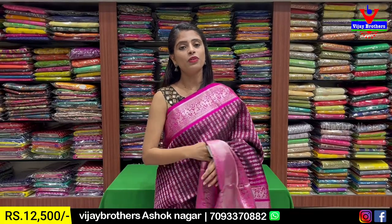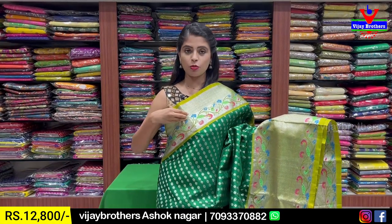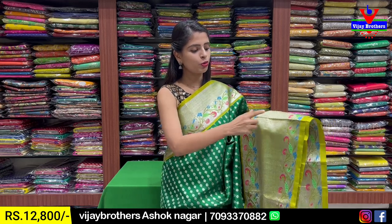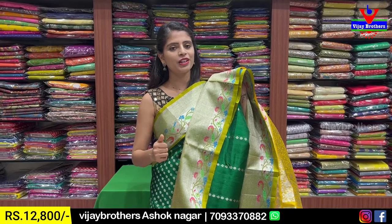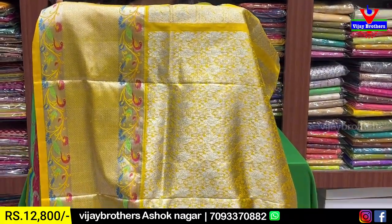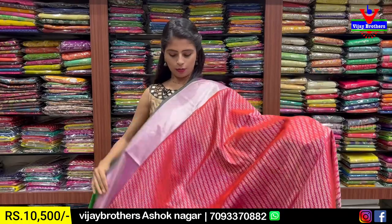Bottom border with 520 peacock border. Middle portion has silver kadi pattern border. Body pattern throughout - silver zari weaving with neat florals and leaf patterns spread all over the sari. Pallu has contrast silver kadi pattern. Pallu and blouse with contrast blouse in the sari - 20 border blouse included. Price: 12,500 - 500 rupees. Next color: green with yellow color combination. Both sides have Paitani pattern borders - 6 inches border first with silver zari weaving.